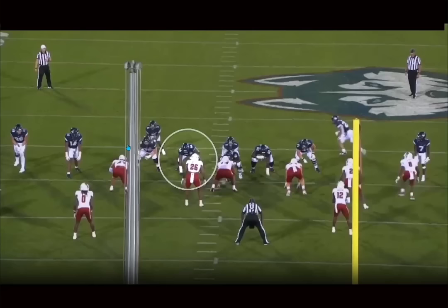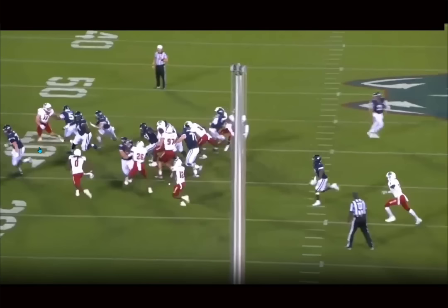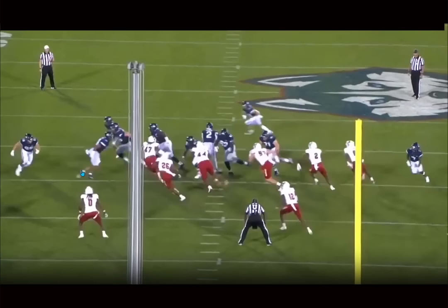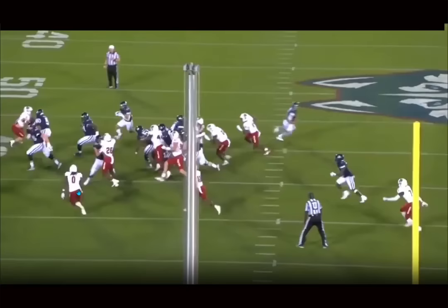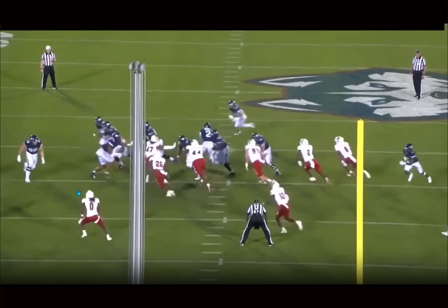Here we get to see him pulling out in space, running some toss stuff, working some pin-pull action. You just see him go out in space — he thinks he might kick this guy out, but then he sees that receiver's kicking him out. So he gets his eyes back out, finds the guy at the next level, throws his shoulder into him. Good job making an adjustment, not knowing who he's going to block at first, but then finding his guy and throwing his body into him, which helps them pick up the first down. Those are the things I like seeing out of Haynes — working out in space.